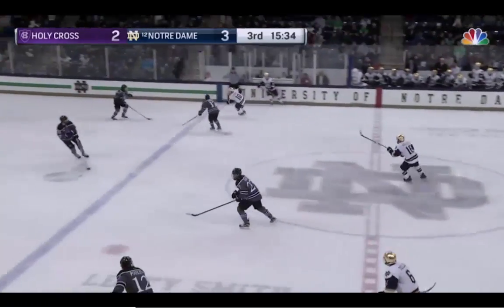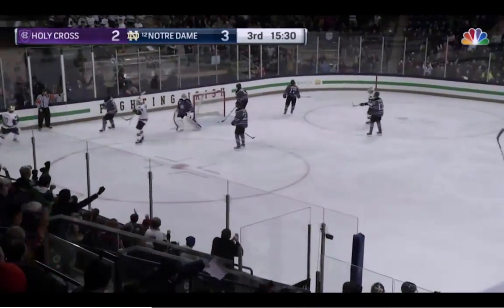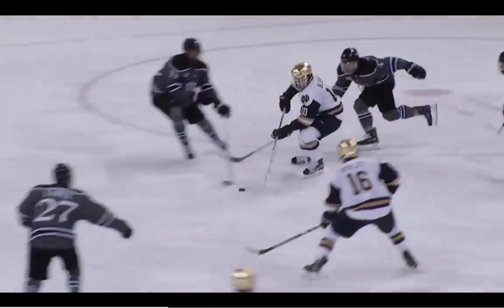Number four: Notre Dame playing host to Holy Cross. Andrew Bjork putting on a show for the Irish fans, weaving his way through the Crusader defense, and he puts one over the shoulder of the goalie to give the Golden Domers a 4-2 lead.